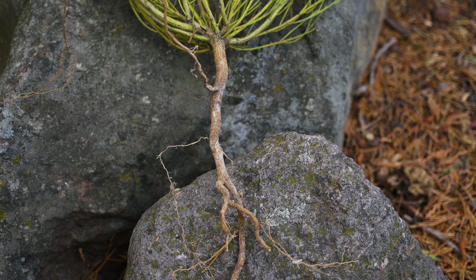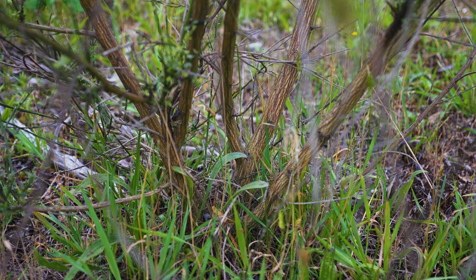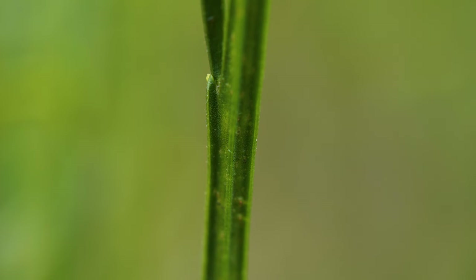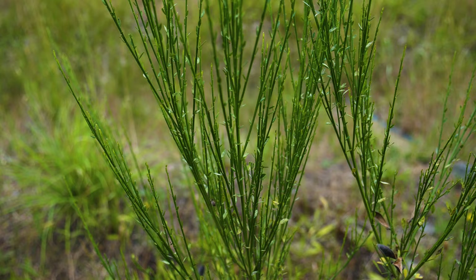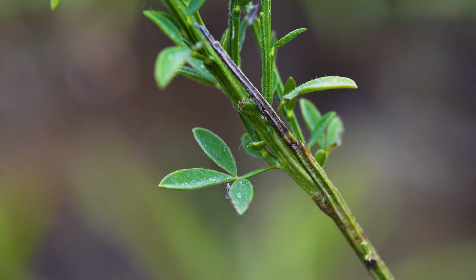Scotch broom is a shrub that typically grows 3 to 10 feet tall from a thick forked taproot. When growing in locations with dense vegetation or shade, it produces a single main stem. At more open sites, Scotch broom produces multiple densely branched stems. Older plants have very woody bases. Most seeds germinate in spring or early summer. Stems of young plants are hairy, but as the plants age, stems become hairless and five-angled or star-shaped in cross-section. All stems are green and used in photosynthesis.